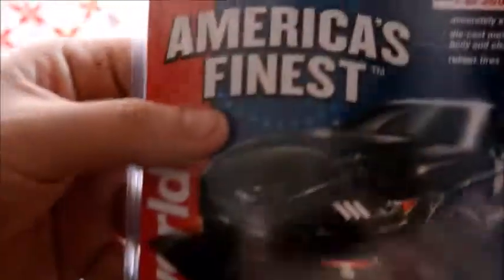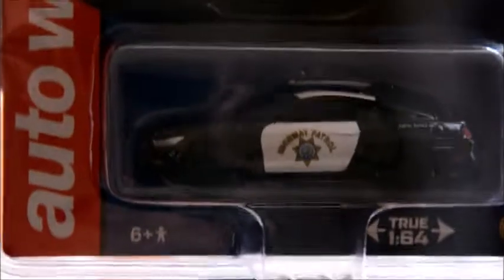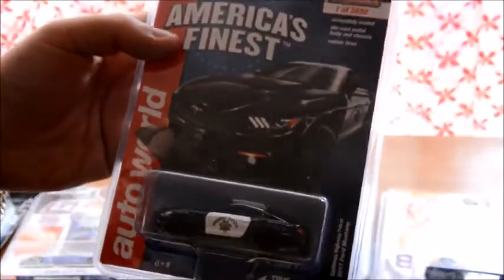So that's four cars done already. Next up we have this really awesome Majo exclusive — I don't know how to pronounce it — one of 3,600. It is the Highway Patrol 2017 Ford Mustang. You guys know how much I like my police cars. I'm probably going to be doing an updated video of my entire police collection soon — comment in the section if you reckon I should do it.